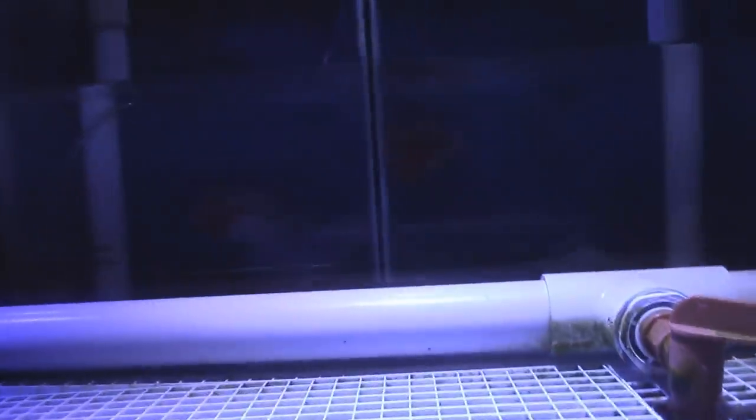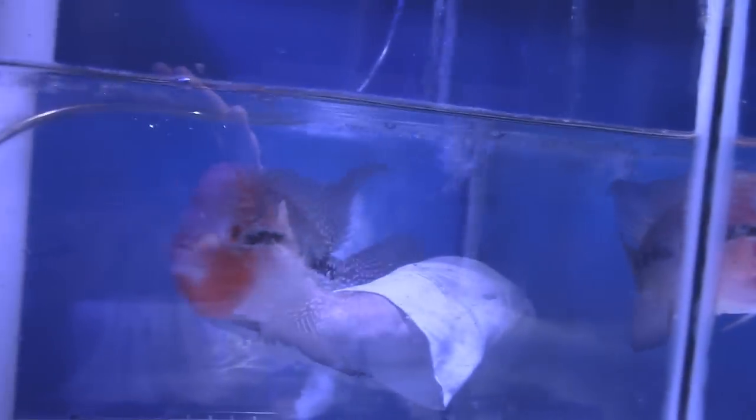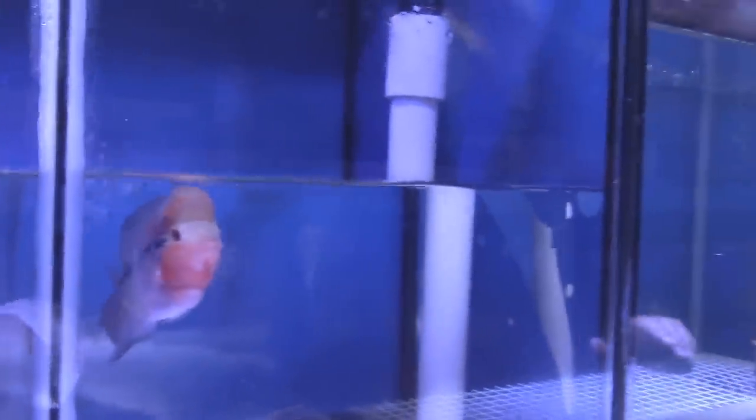We just got in some pearl cherry flower horns. They look happy — they just got here. They'll color up way more; they've only been here for one day. The red's going to be pretty intense, and they've got great heads already developed for how young they are.